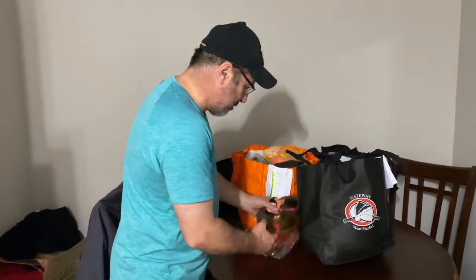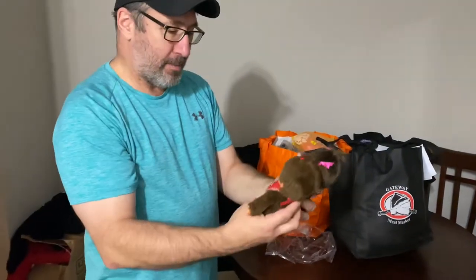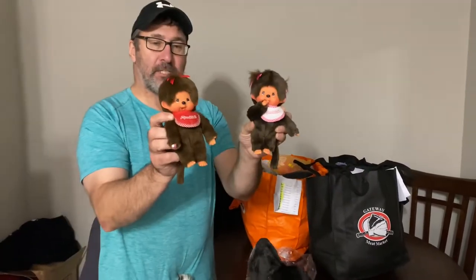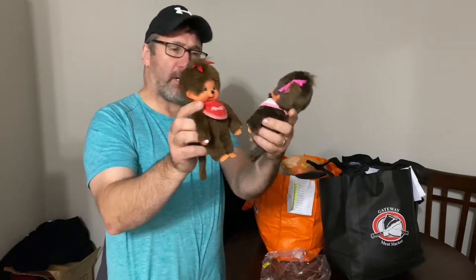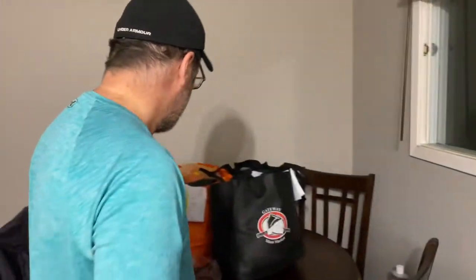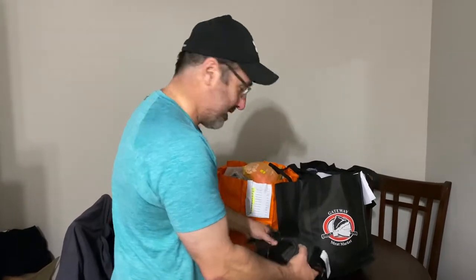Does anybody remember these guys? They're vintage monkeys — Mooshie Mooshies — they were toys when I was 11 or 12 years old, they were on TV. Kind of freaky looking, but I paid about five or six bucks for these and I can sell them for about 25 bucks a pop each. If you see Mooshie Mooshies, pick them up — they're vintage and sought after.